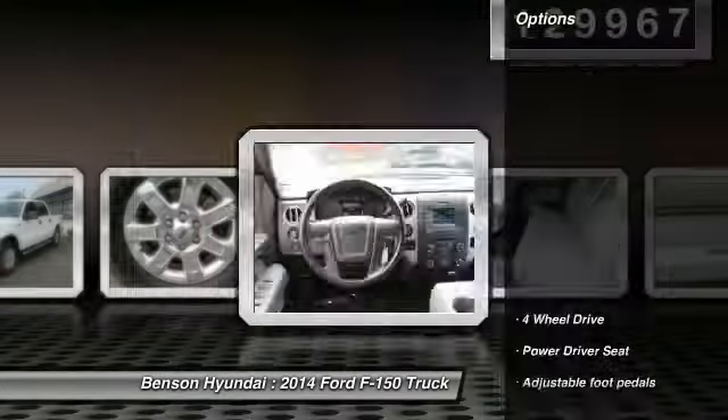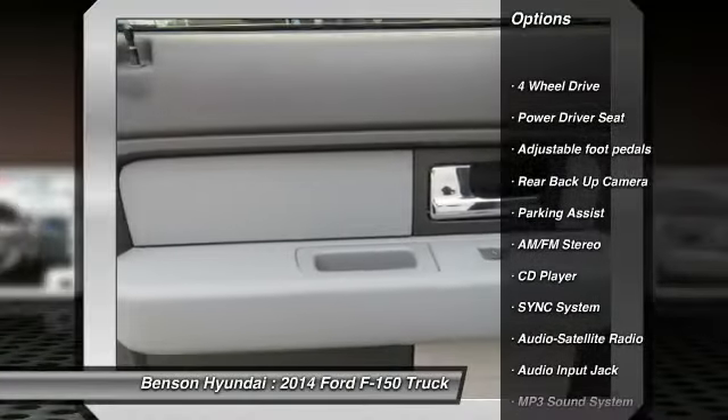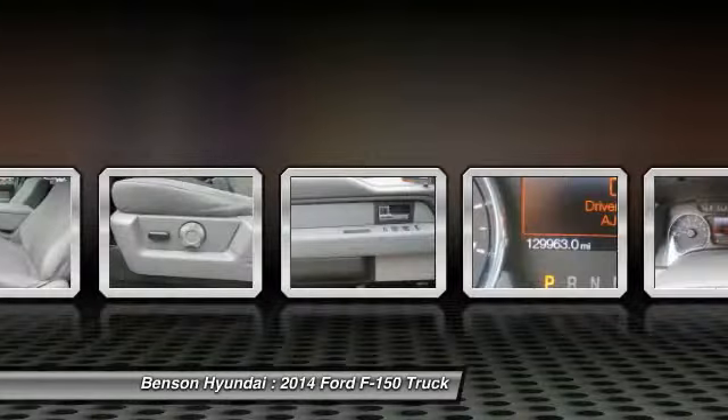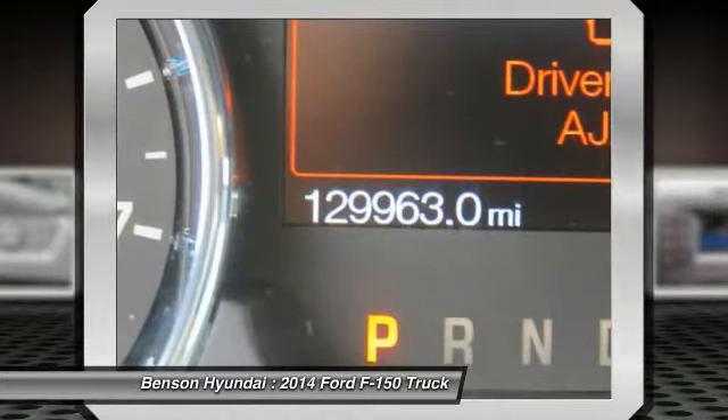Here are some of this vehicle's great options: backup camera, running boards, four-wheel drive, anti-lock braking system, traction control, anti-lock brakes, air conditioning, Bluetooth wireless data link for hands-free phone, power steering, cruise control.